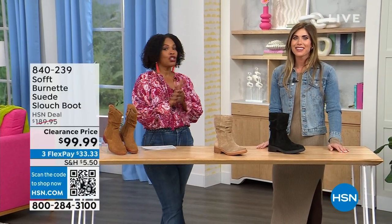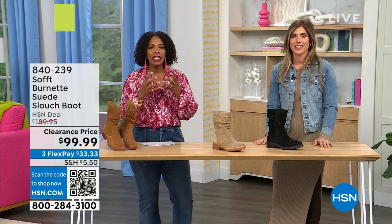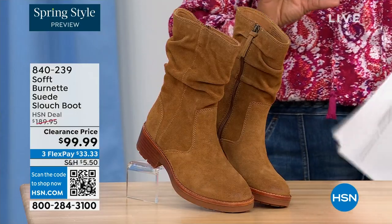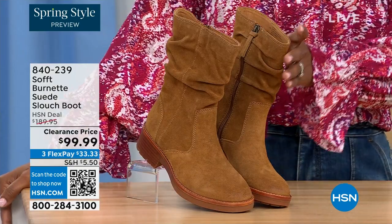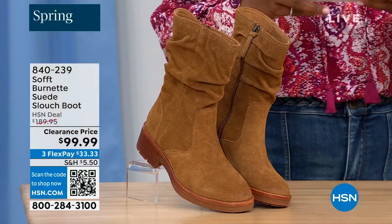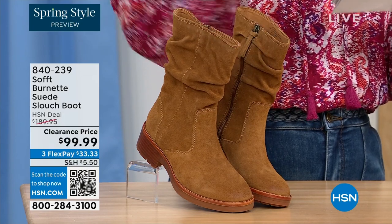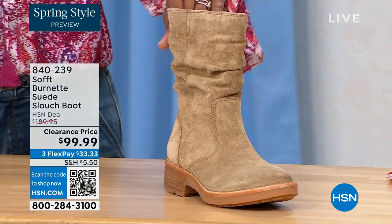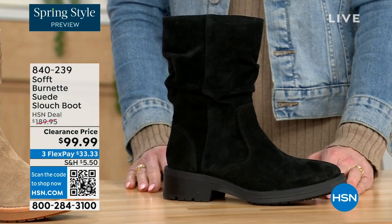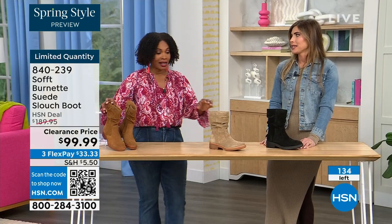We're talking Soft, a fantastic brand nearly 100 years old — they really do make shoes with comfort in mind, but also style and quality. What you're looking at is called the Burnett, a suede slouch boot. We don't have a lot of these left. This one is called Brandy, and this color all evening has been going first. The lightest option is called Barley, and then we have it in black. Sizes 6 to 11 including half sizes — we took $90 off our regular HSN price, so this is a steal. We've got 134 left.